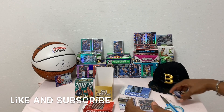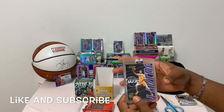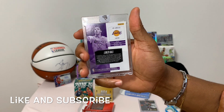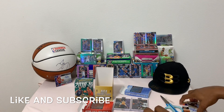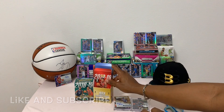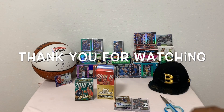There you have it - nothing really special, but I like Mr. Ball so I'll take that one. Hope you enjoyed the box break - like and subscribe, and look forward to more box breaks in the near future. Signing off, bye bye!